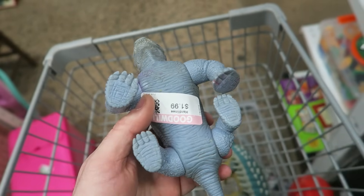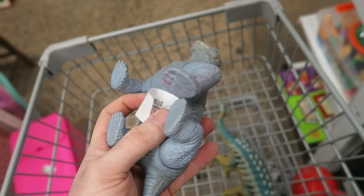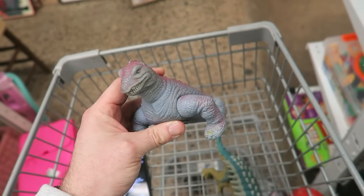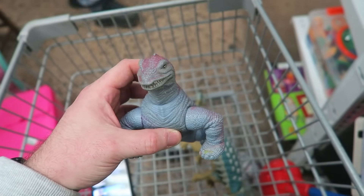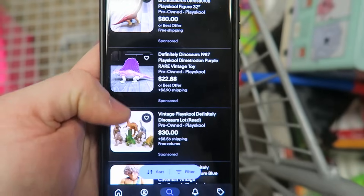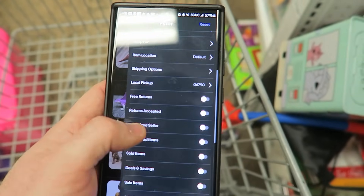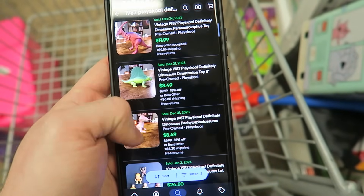The next dinosaur didn't have a Jurassic World logo, but I peeled back the sticker and found a small dinosaur logo. I used Google Lens to photograph it and figured out these are from 1987 — the brand is Playskool. There's a whole bunch of them. Looking at listings, there's a lot going for $30, and a really big one listed at $80. Let me check the sold listings.